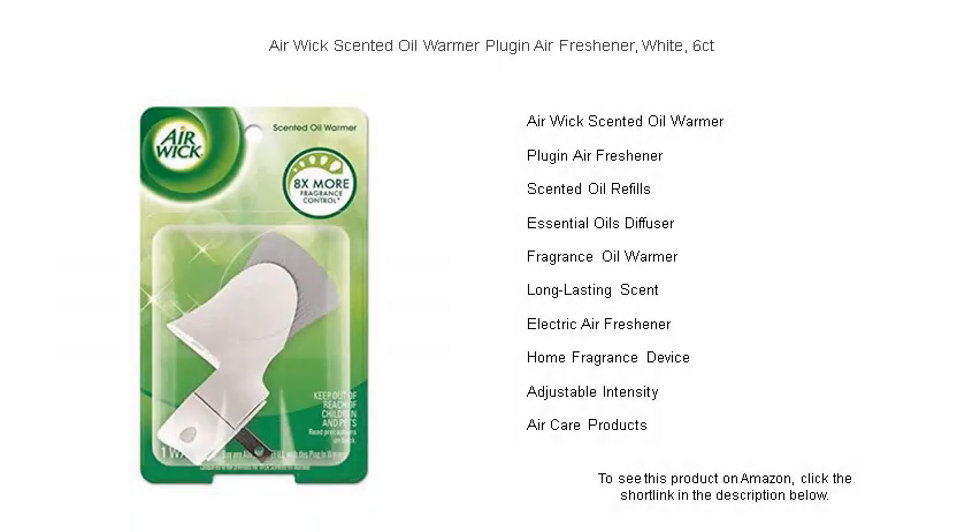Create a welcoming ambiance in every corner of your home with the Air Wick Scented Oil Warmer plug-in air freshener. This pack of six in classic white effortlessly blends into your décor while delivering a constant and continuous fragrance.